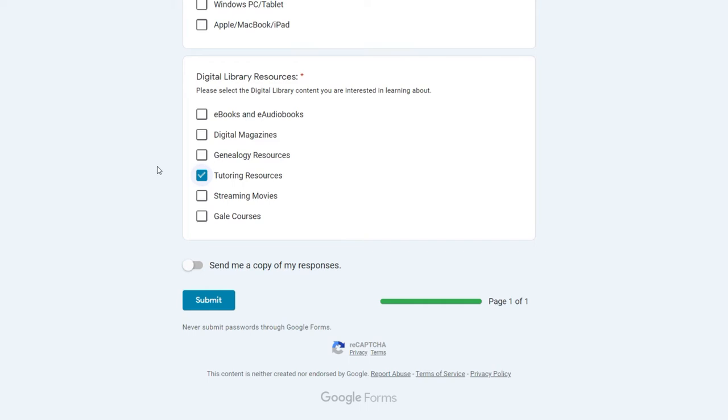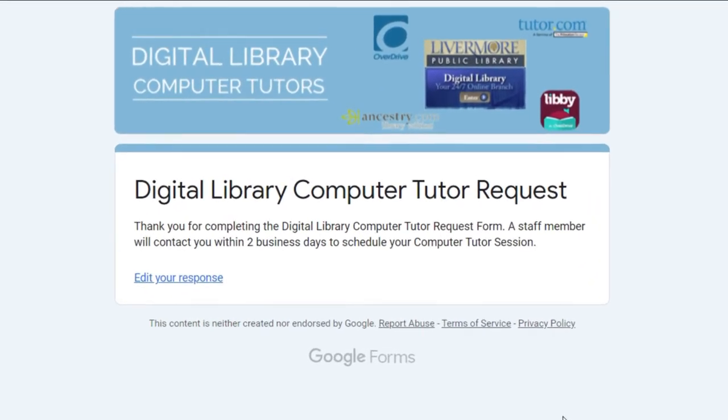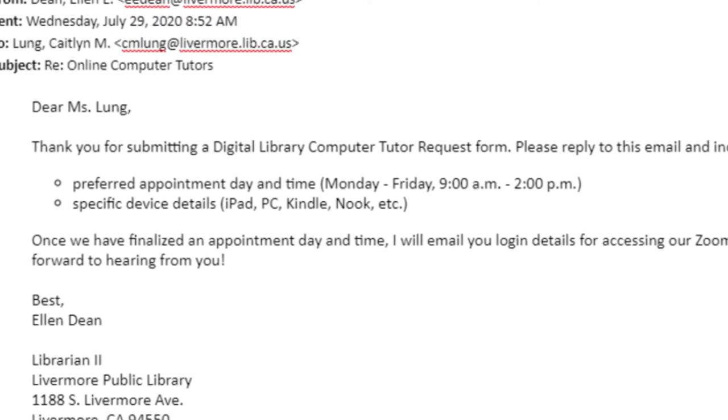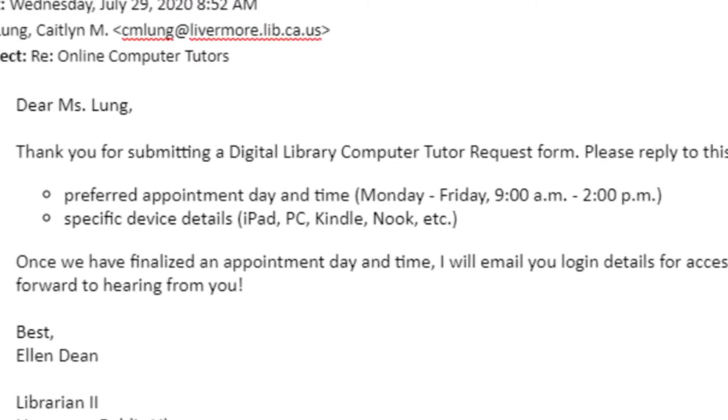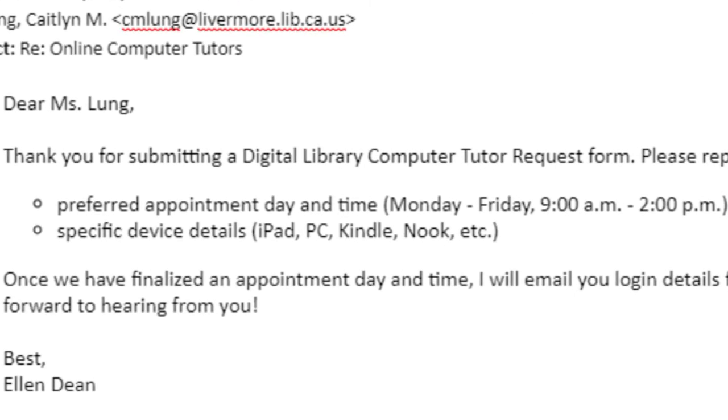They can even give you some tips for navigating Zoom if you need a little help using the app. Submit the form and a librarian will contact you within two business days. Appointments are typically held Monday through Friday from 9am to 2pm; however, our librarians are flexible and will try to work with you to find a convenient time. Once the appointment has been scheduled, your computer tutor will email you an invitation to the Zoom meeting.